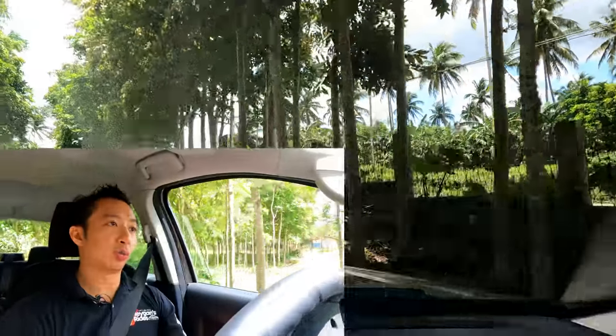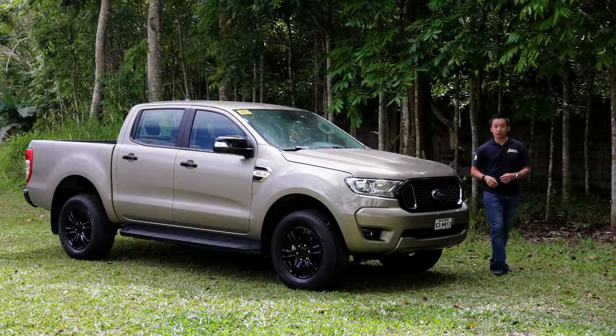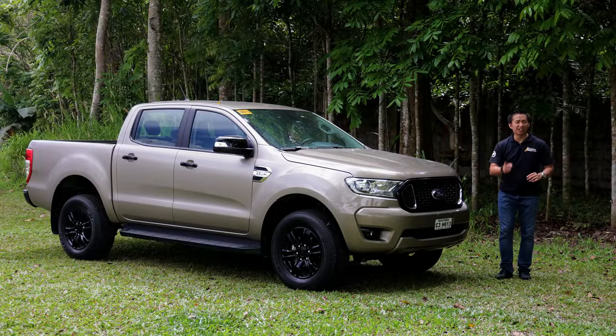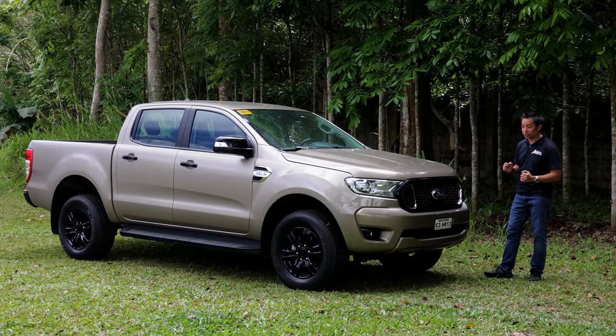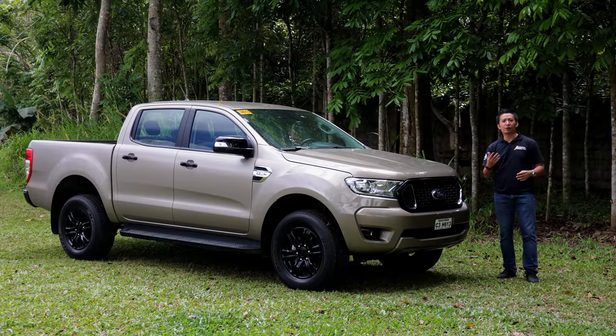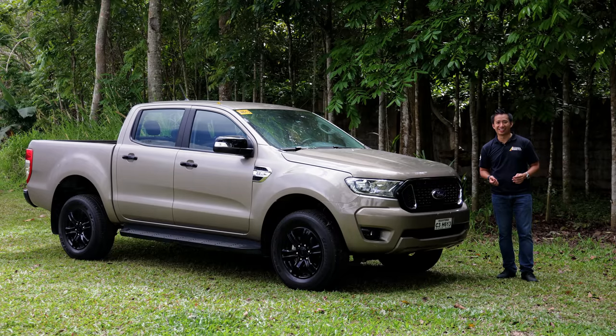Overall, the Ford Ranger XLT is a highly capable and proven workhorse midsize pickup truck. If you're not the type who always wants the latest and greatest, and you just need a capable, spacious, and comfortable workhorse midsize pickup truck, then this Ford Ranger XLT definitely fits the bill. At the end of the day, this current Ranger XLT may be on its way out, but it is still a highly capable workhorse pickup truck. If you're able to snag a good deal on one of these, it's worth it to pick one up — pun intended. Thanks for watching.